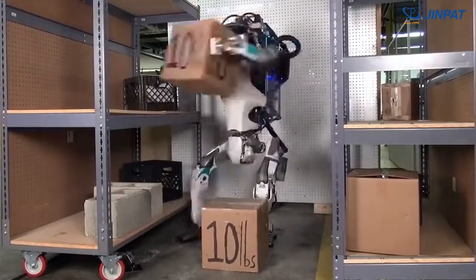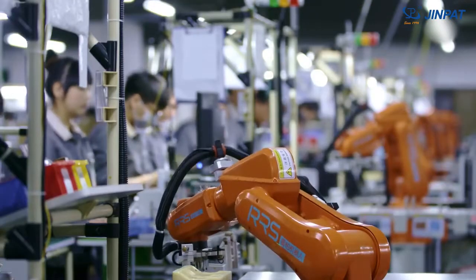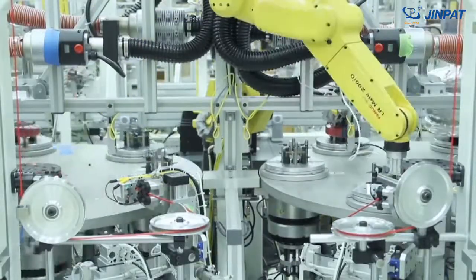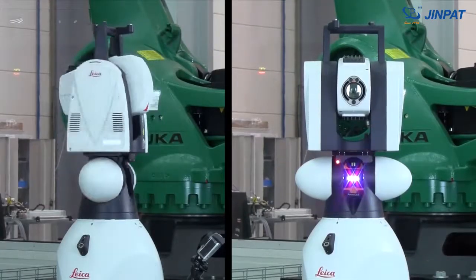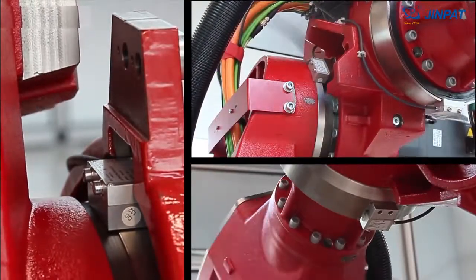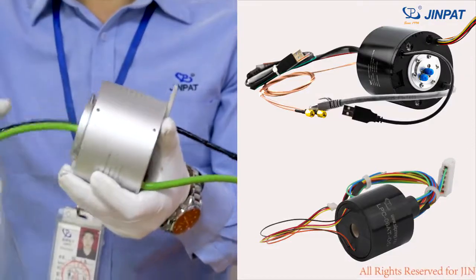A robot is a machine that performs work automatically. With the development of technology, robots are widely used in various fields such as industry, agriculture, and services. During the working process, the robot needs to transmit current, various signals, and rotate in 360 degrees, all of which can be realized by slip rings.